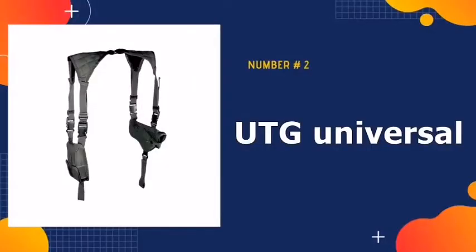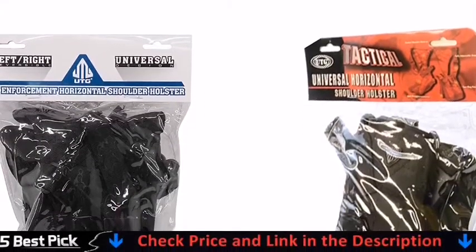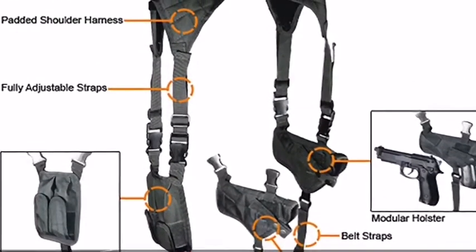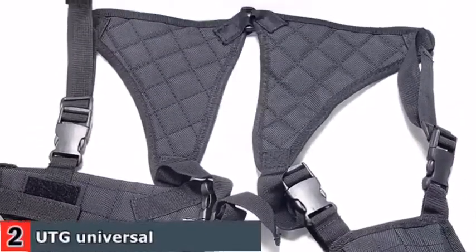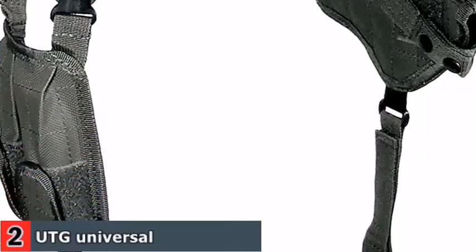Our second best shoulder holster is the UTG Universal Shoulder Holster. UTG makes underarm carry accessible to the general public. This product uses polyester and plastic buckles instead of leather and metal hardware. It doesn't have the same visual appeal as a leather rig, but it's functional and leaves you with plenty of cash to spend on time at the firing line honing your skills. With buckles, the holster and double magazine pouch can be disconnected and switched positions.